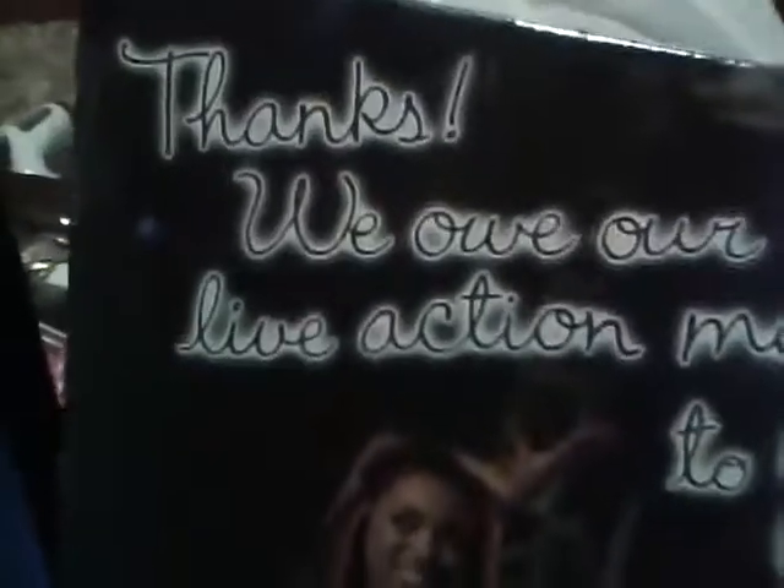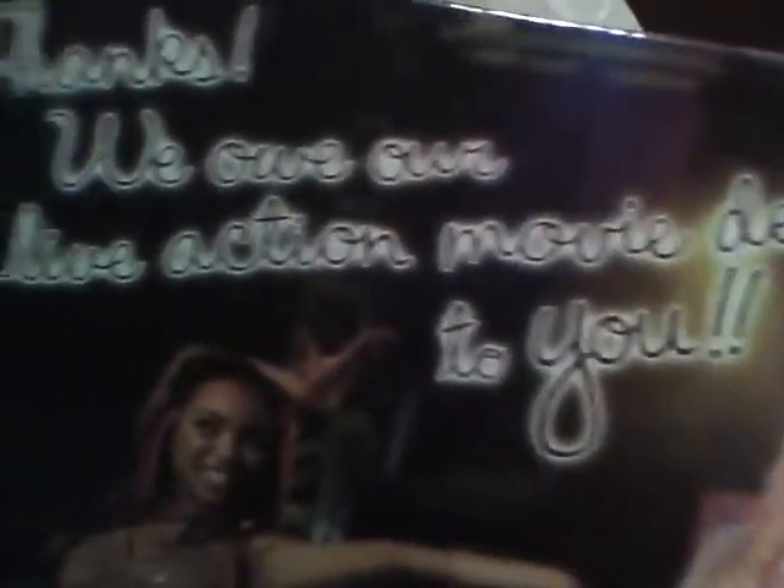Here's the back of the box. There's Yasmin — they cut her off. And it says, 'Thanks, we owe our live action movie debut to you.' And there's Sasha, there's Yasmin, Jade and Chloe.